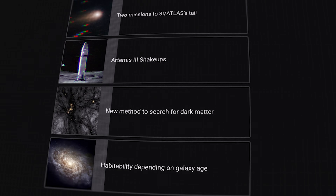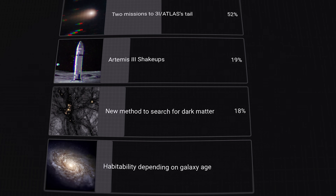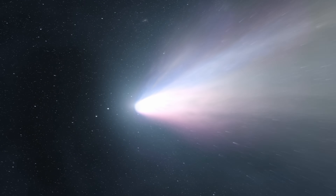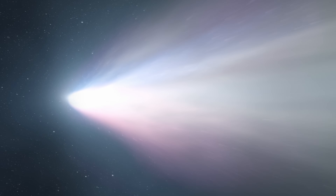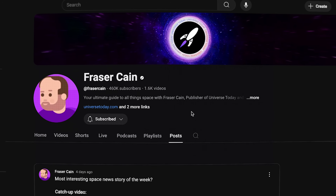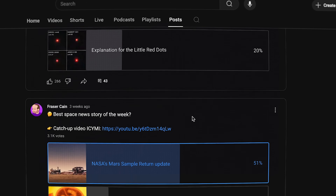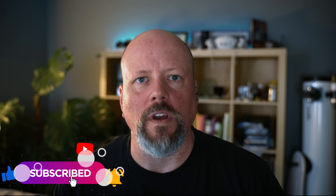Every week we do a vote on the channel where you tell us what you thought was the best space news story of the week. The winner last week was that two missions are going to come very close to the tail of comet 3I Atlas. If you want to see this vote every week, subscribe to our channel, click on the notifications bell, go into the post section and vote on past polls — that will train the algorithm to show you more of these votes in the future.